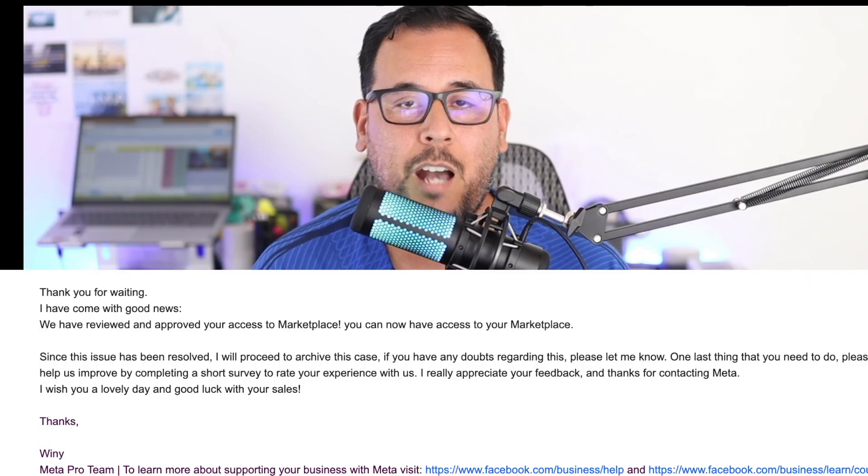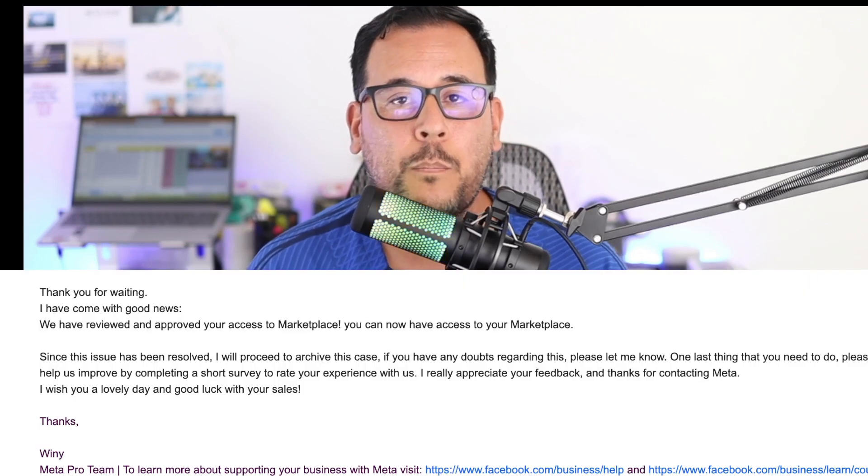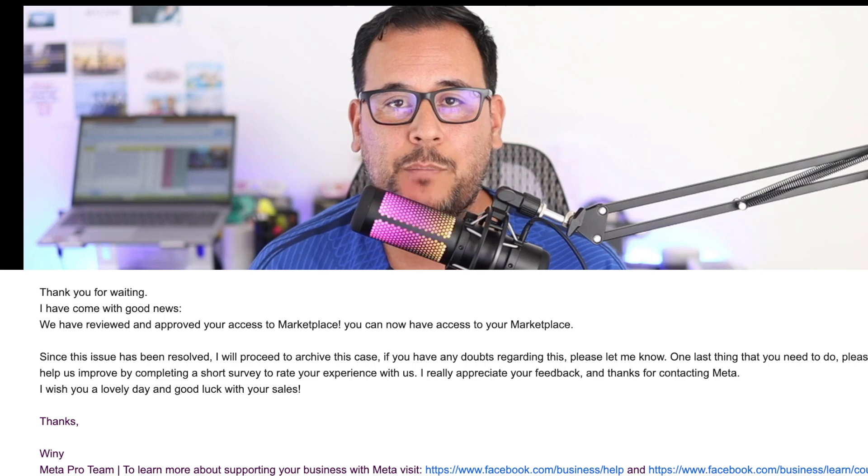If you have lost the shipping option inside of your Facebook Marketplace store, you're going to want to watch this video all the way until the end. I do want to start off by saying that this method may not work on every single Facebook Marketplace account. However, I have been able to successfully regain access to my shipping option on one of my accounts multiple times over the last couple of months.